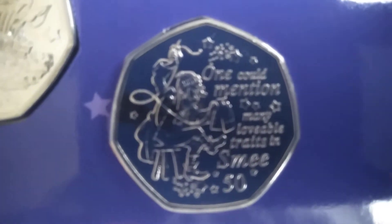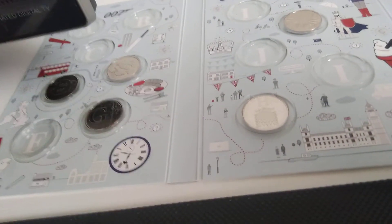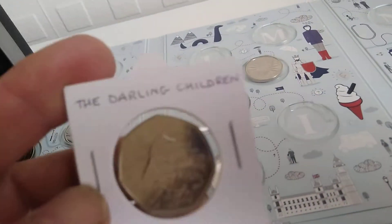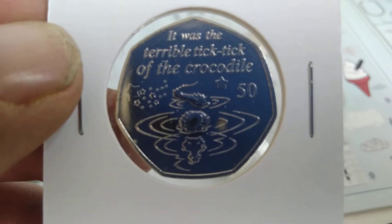And this is the last one: 'One could mention many lovable traits in Smee.' There's the queen and the others. All of these are from the Isle of Man. These are the other ones as well — this is last year's: 'If you believe, clap your hands.' We got this one as well: 'Second to the right and then straight on till morning.' I think this is my favourite in the collection.